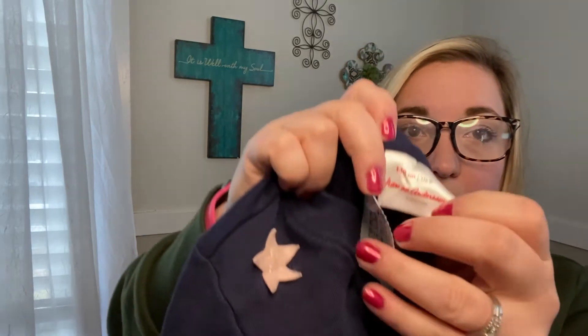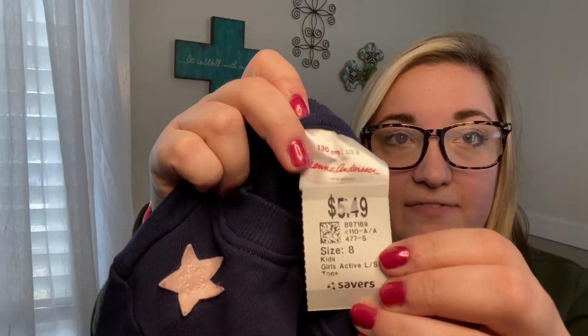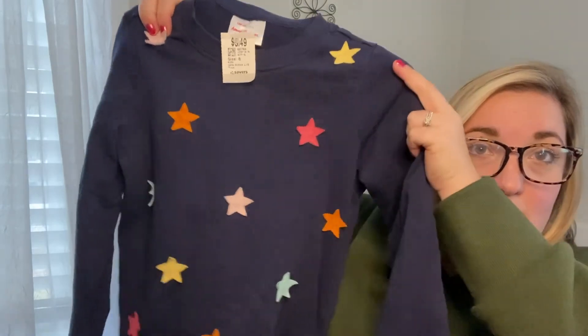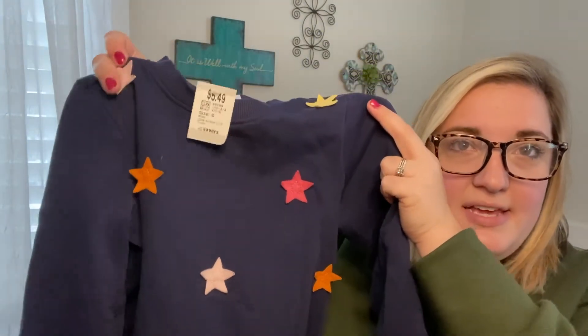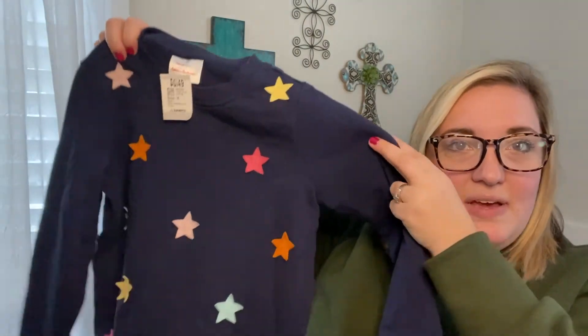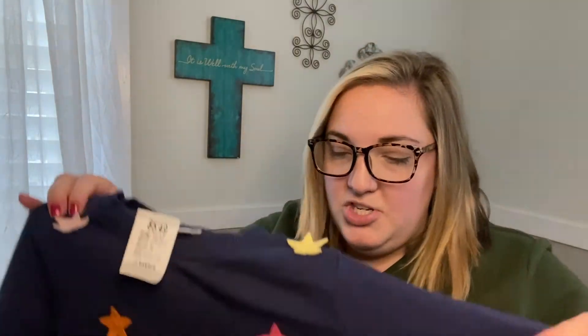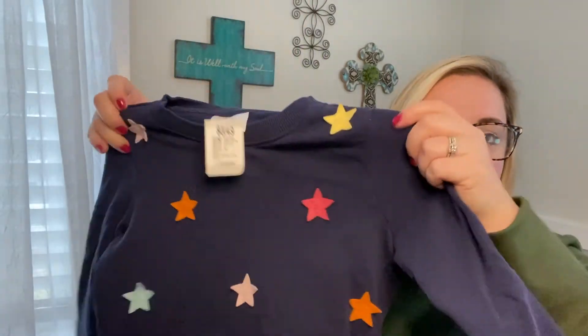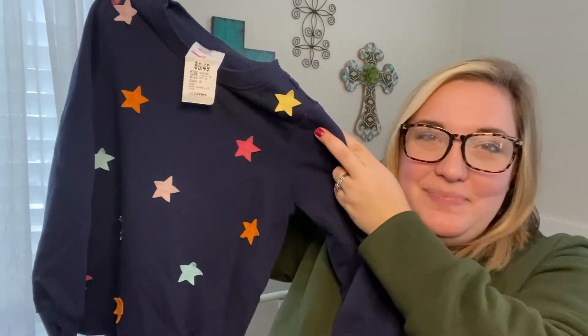The last thing I found for her is also Hanna Andersson, size 8, and it was $5.49 and then 40% off. It's a sweatshirt with little star appliqués all over it — I thought that was really cute. It's lightweight but warm. It's not fleece on the inside, it's more like terry cloth, so it won't be too hot and she can wear it in the spring too. Really cute with some basic leggings. I love Hanna Andersson.